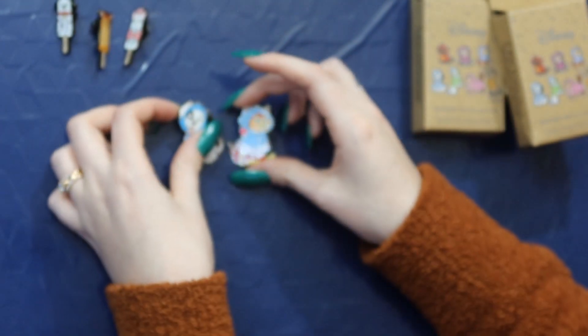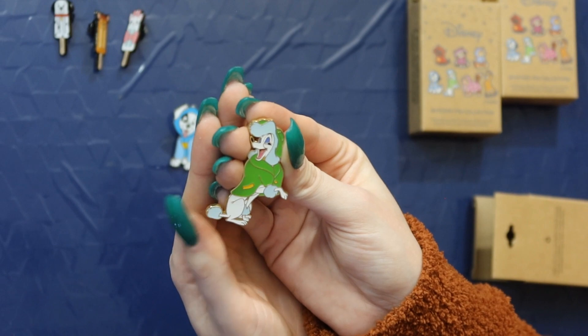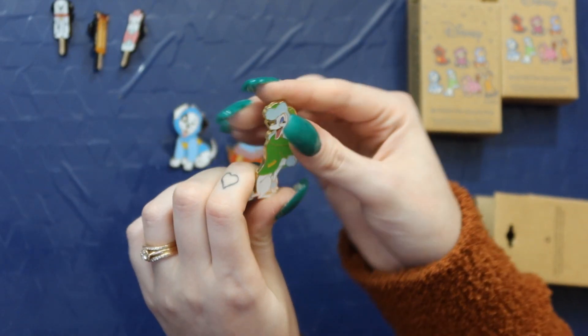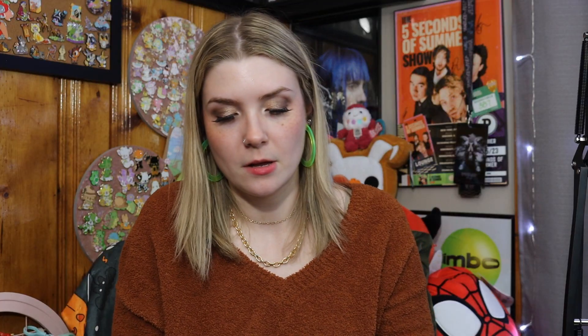This is the best luck that I've like ever had in a pin unboxing. I feel like I'm going to keep opening these though, because these are cute. We got Georgette from Oliver and Company. This is one that I will probably be selling because I don't really need her, but I do like her green coat. And she is very cute. I got another Dalmatian — I'm not even mad about that. I have so many places that I can put pins, I don't even care.